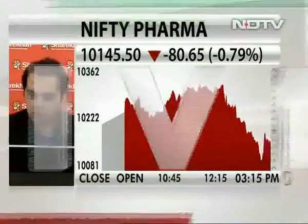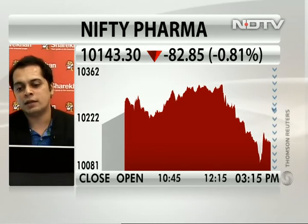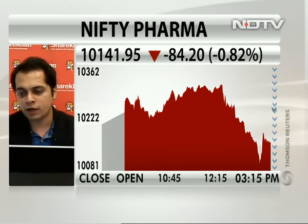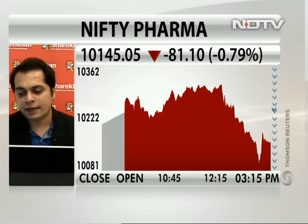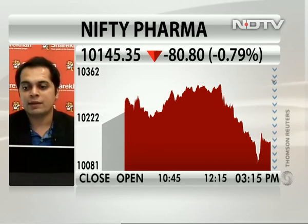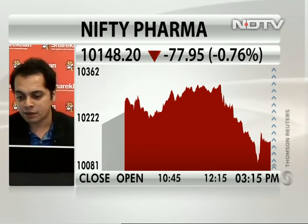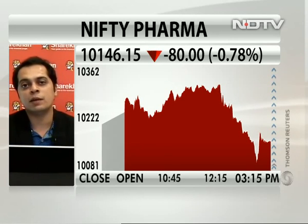Just a word on the pharma index itself — after what sort of decline will you want to buy these names? The CNX Pharma which I track is clearly trading in a downward sloping channel. The initial levels of the downward sloping channel come to the previous lows of around 98.40. If it manages to hold those levels around 98.40 to 98.50, it can again bounce back and bottom out at those levels. But if it breaks 98.40, it will head towards the levels of 94.90. These are the levels on an immediate basis which I'm looking at on CNX Pharma.